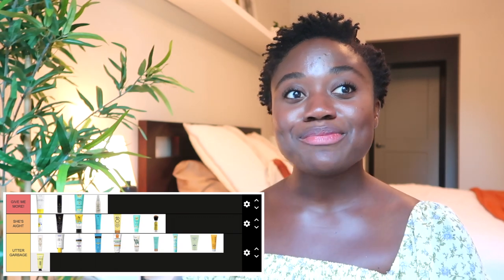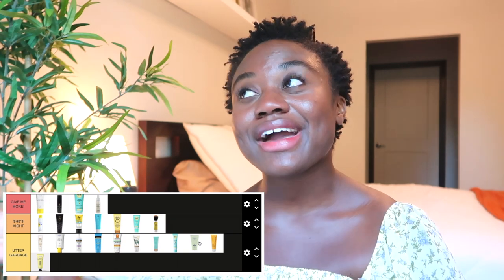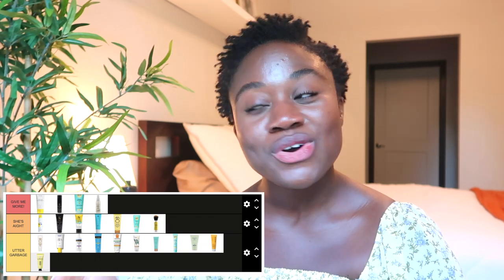Those are all the sunscreens I've tried in the last year — I ranked all of them for you. Remember, this is my ranking and my opinion; just because I say something is trash doesn't mean it's trash for you. Comment below if you have sunscreen recommendations or if you disagree with any of my rankings. If you liked this video, give it a thumbs up, don't forget to subscribe, and I'll see you in the next one!